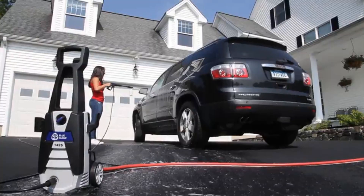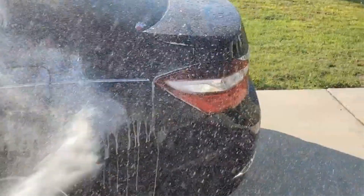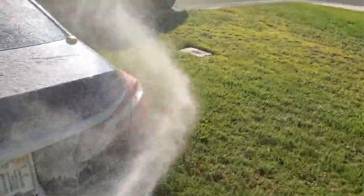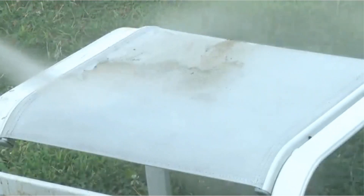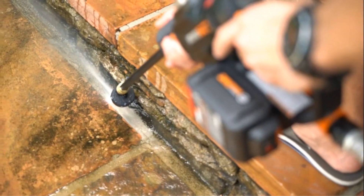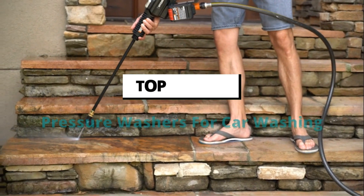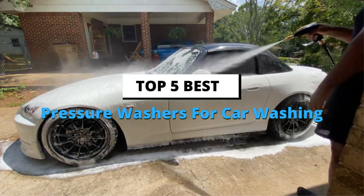Pressure washers for car cleaning and detailing are incredibly useful pieces of equipment. Driving through a brick-and-mortar car wash can cost more money than it should, while an at-home soap and bucket car wash could leave you feeling uninspired by your handiwork. The best pressure washers use both power and water efficiently, and they tend to offer good value. Today's video is about the top 5 best pressure washers for car washing based on extensive research and testing.